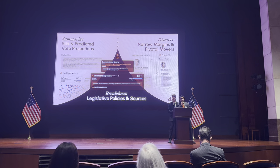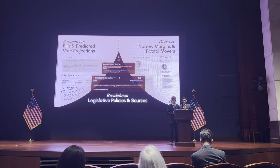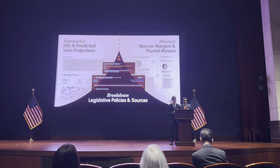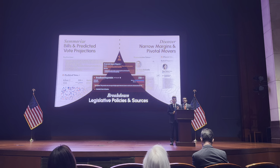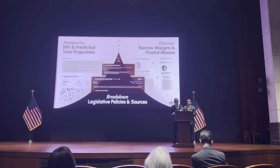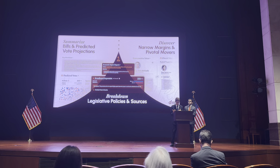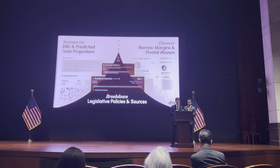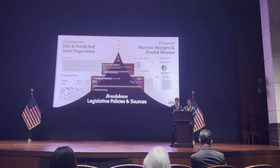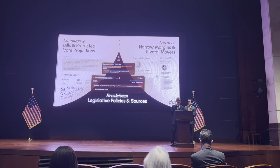What really sets DealMaker apart is its ability to identify the most divisive issues within a bill and pinpoint the key movers — those members of Congress who are on the fence or whose votes are critical to the bill's success. For instance, if the bill includes provisions on infrastructure or broadband expansion, DealMaker will break down the micro-issues and determine whether their inclusion, exclusion, or modification will help gain or lose votes.